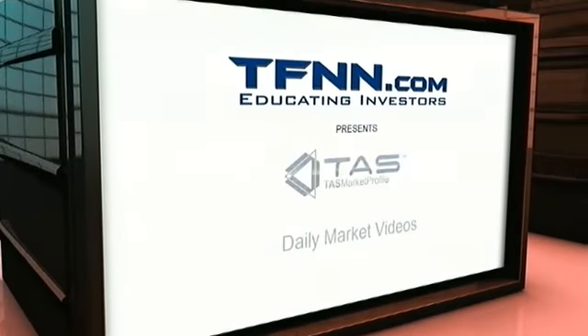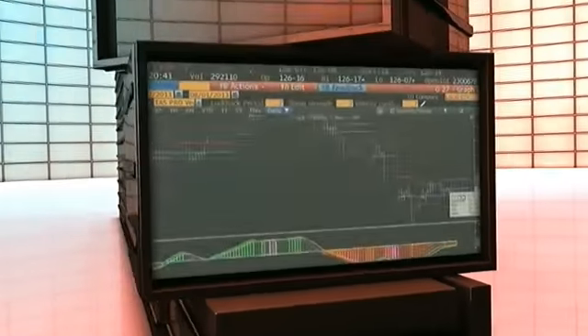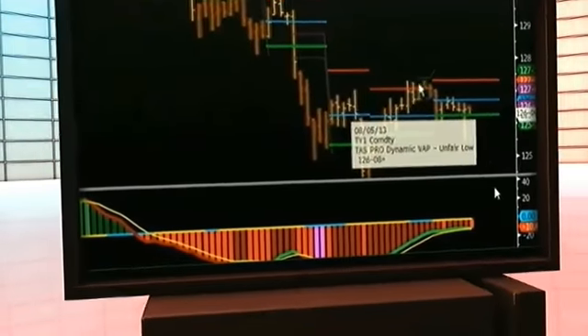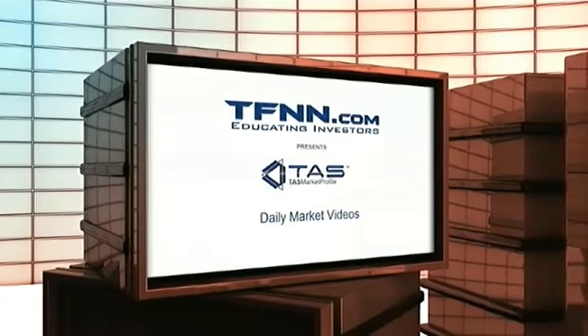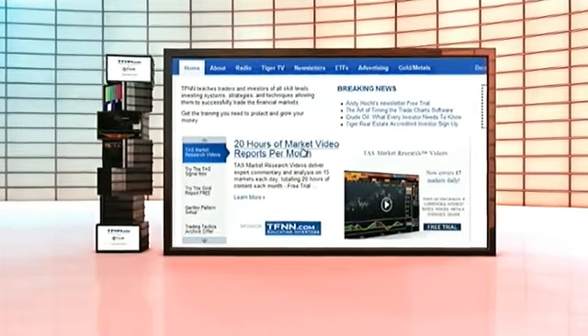TAS Market Research delivers to its subscribers expert commentary on the analysis of 15 different markets each day. Get this invaluable and timely information through the daily market research videos TAS Market Research produces each day before 9 a.m. The video analysis includes reports on currencies, interest rates, indices, metals, energies, grains, and more. You'll be able to gauge where high profitability setups are in each of the markets. Receive a free two-week trial subscription to TAS Market Research videos on the front page of TFNN.com.